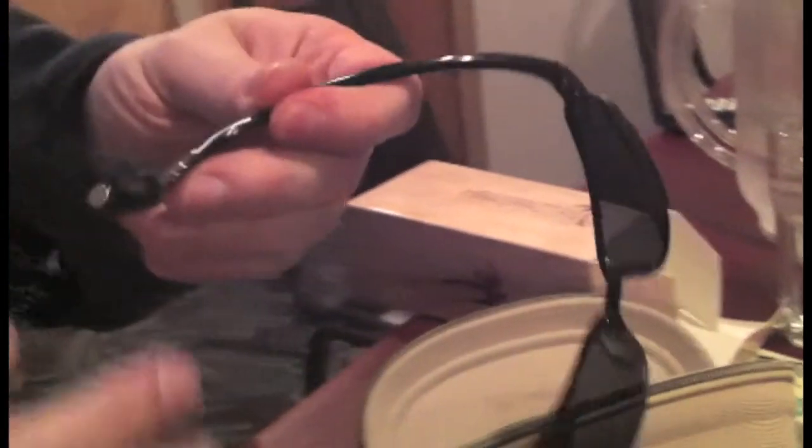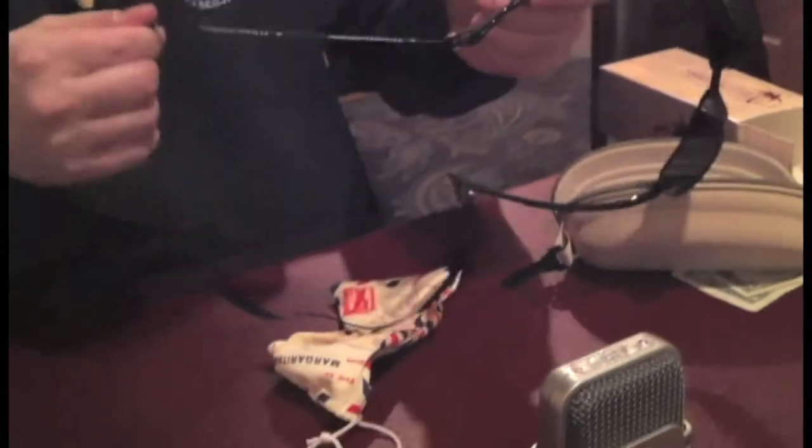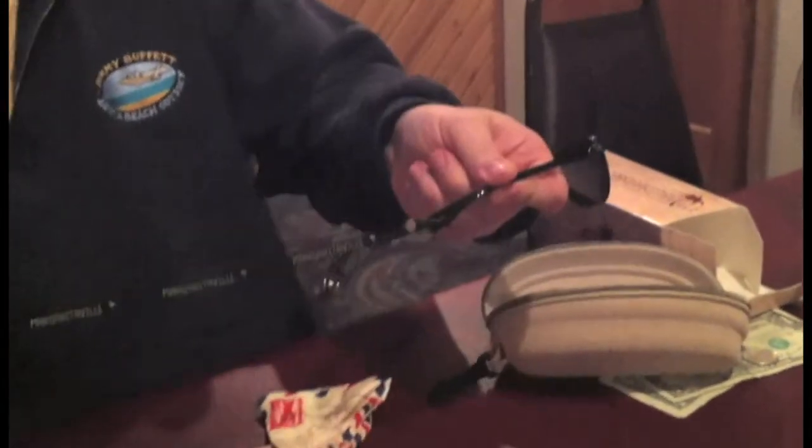They come with the Margaritaville leash system — that just ties on to the end of the arms here, so you can wear the whole device behind your neck. Then you have the glasses, and they fit really nicely.